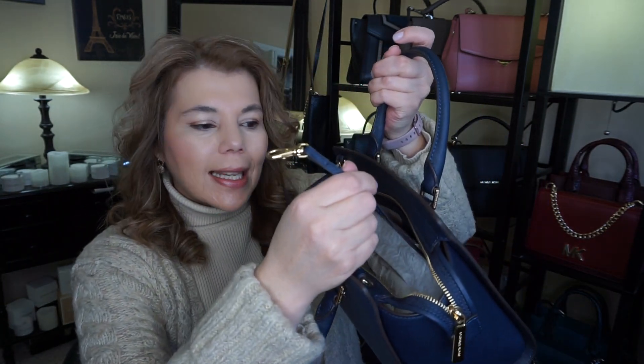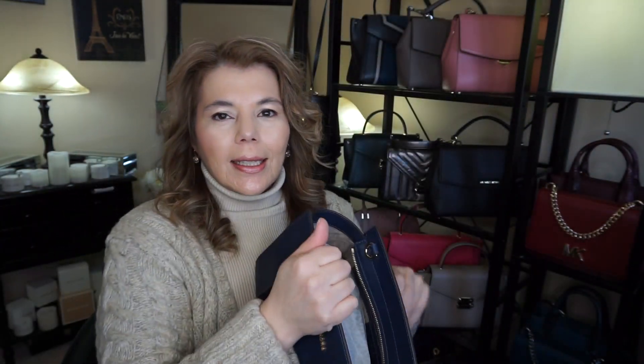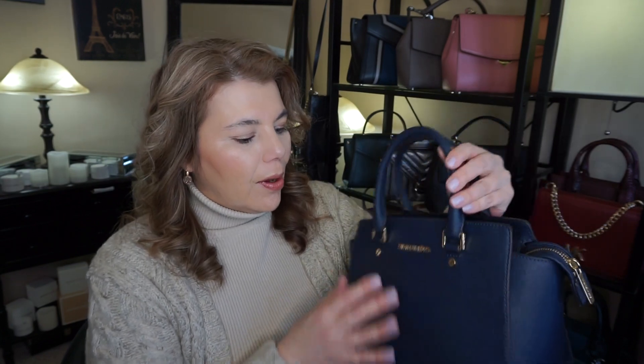I just got the Michael Kors Selma in the color navy. Taking out the stuffing, this one does have a key fob, but it only has two slip pockets that are really high up. The lining is a little bit different too, and this one is in the first generation leather — it might have been a return.